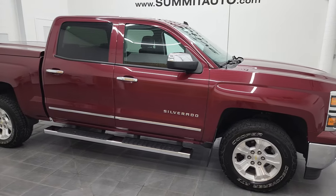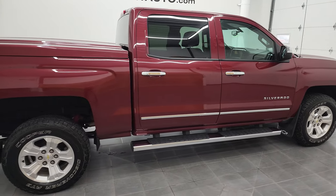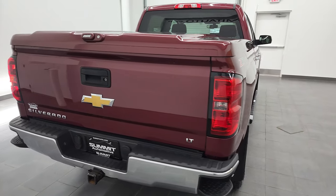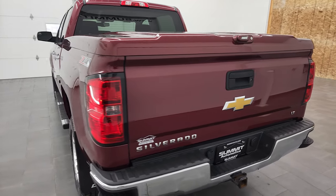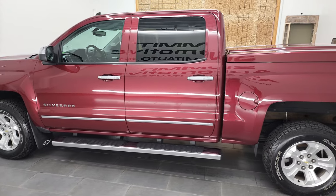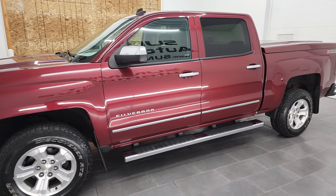Hey, this is Brett with Summit Auto and this 2014 Chevy Silverado 1500 Crew Cab Short Box LT2 is stock number 12518Z8. We're here at Summit Automotive in Fondulac, Wisconsin, your new and used light duty truck headquarters. This 2014 Chevy Silverado 1500 has the 5.3 liter V8 gas engine.